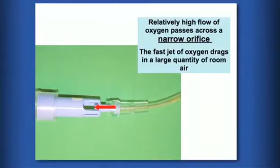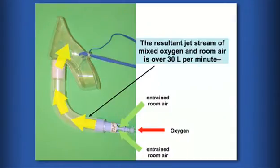These types of device are sometimes used when we have to establish a fixed concentration of inspired oxygen. These are called venturi masks, or high air flow oxygen enrichment masks. In these devices, a relatively high flow of oxygen passes across a narrow orifice and the narrow but fast jet of oxygen drags in a large quantity of room air due to a principle in physics termed the venturi effect.